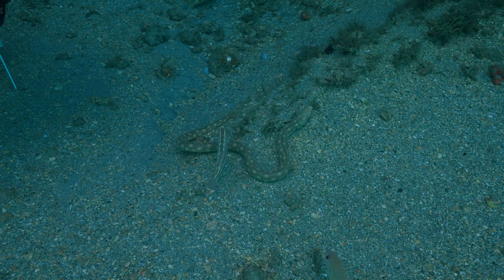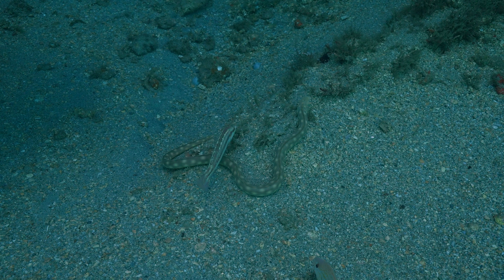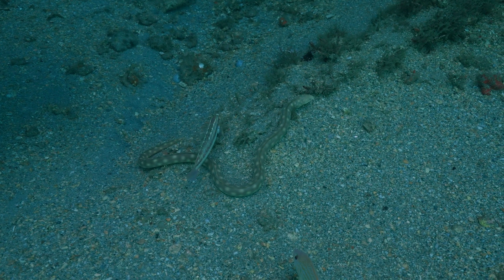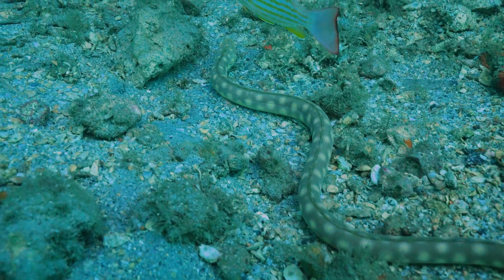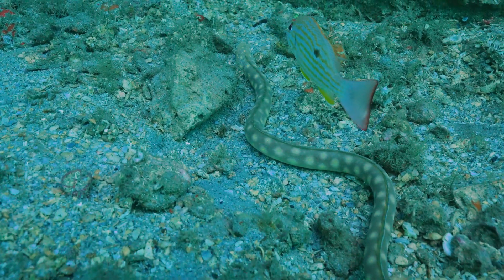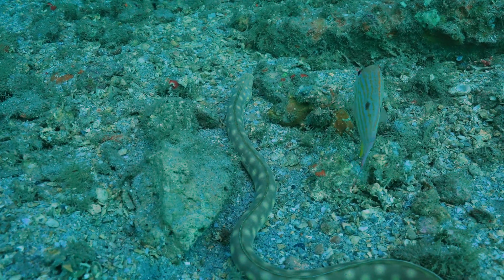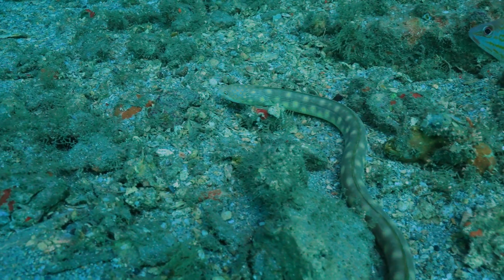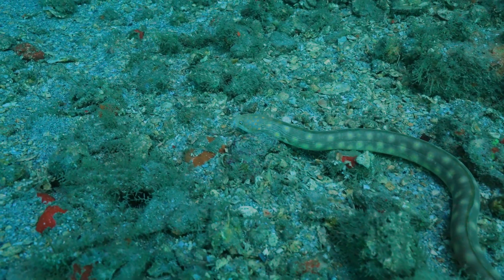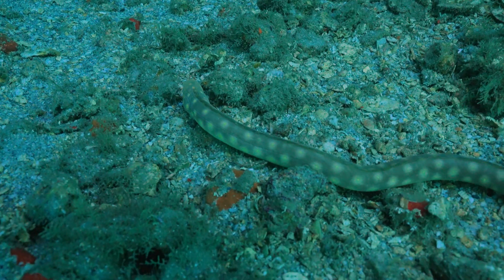For me, I thought this sharptail snake eel swimming around was one of the coolest things that I saw — they are a very pretty eel. Apparently these eels aren't that bothered by people. If they ever feel threatened or scared, they'll just bury themselves in the sand.